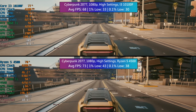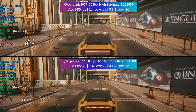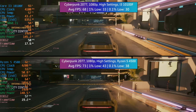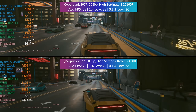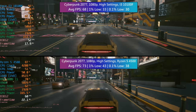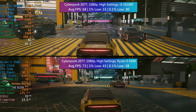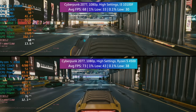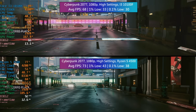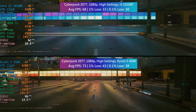Cyberpunk 2077 first at high settings, including the notoriously demanding crowd density option. This will really bring the percentile figures down on lower end processors, and while that applied here too the game was very much playable with both CPUs. The Ryzen 5 is about two years newer than the i3 and has more cores, but this result is still a testament to the Core i3's capabilities considering it was entry level when it released in 2020 and is a quad core chip. The Ryzen 5 4500 is finally at the price it should have launched at and will hold up better in games like Cyberpunk where CPU-intensive settings impact performance consistency.